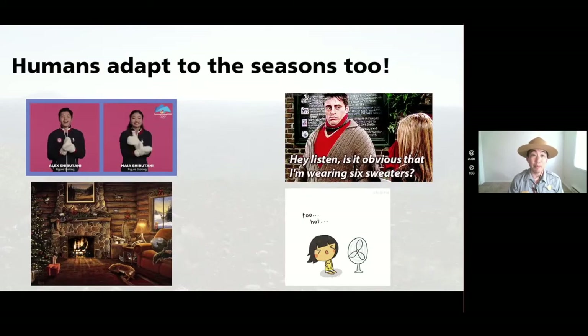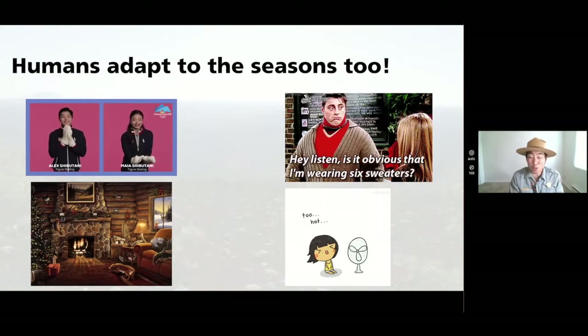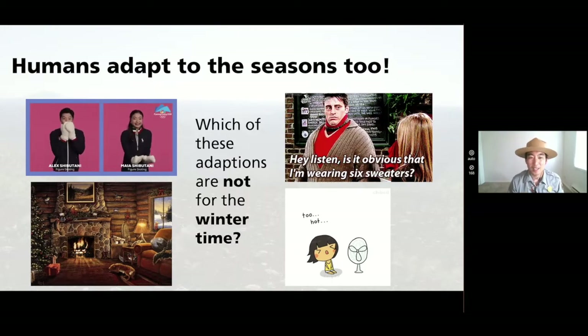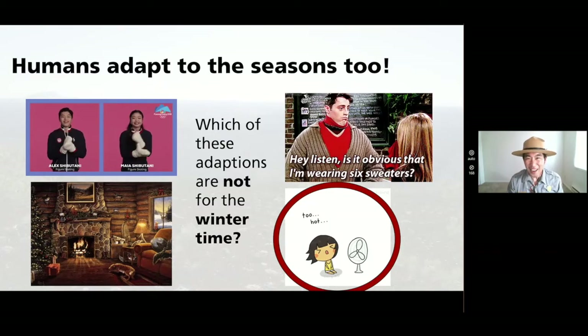Humans also adapt to different types of seasons. Here are four examples: we might bundle up, stay indoors, or invent things to help us depending on the climate. One of these adaptations looks a little funky though — which one is not for the wintertime? That's right, it's the fan. The fan is for the summer, not the wintertime.